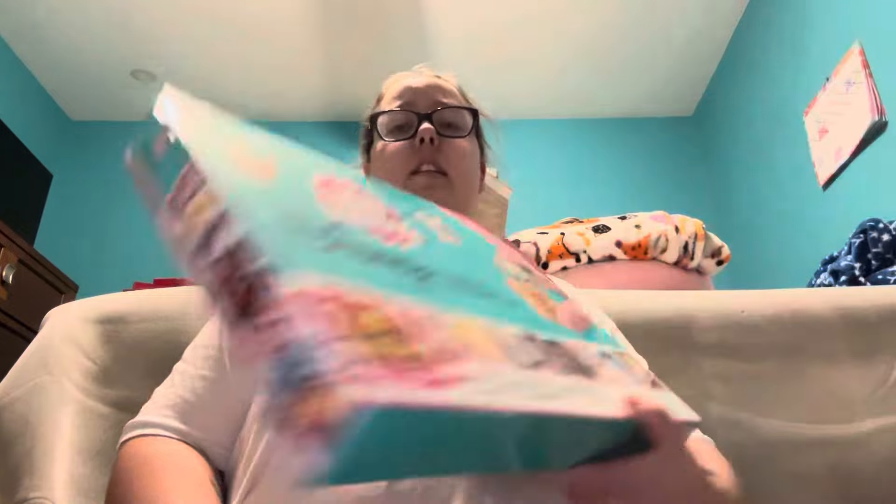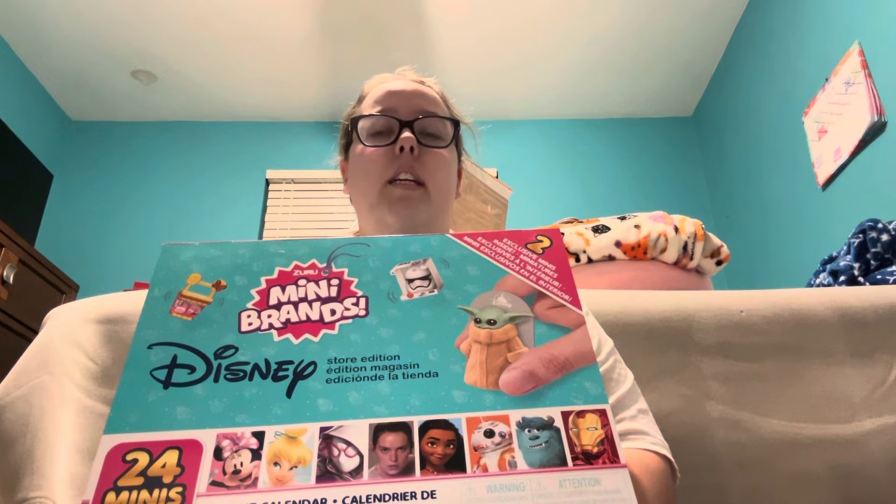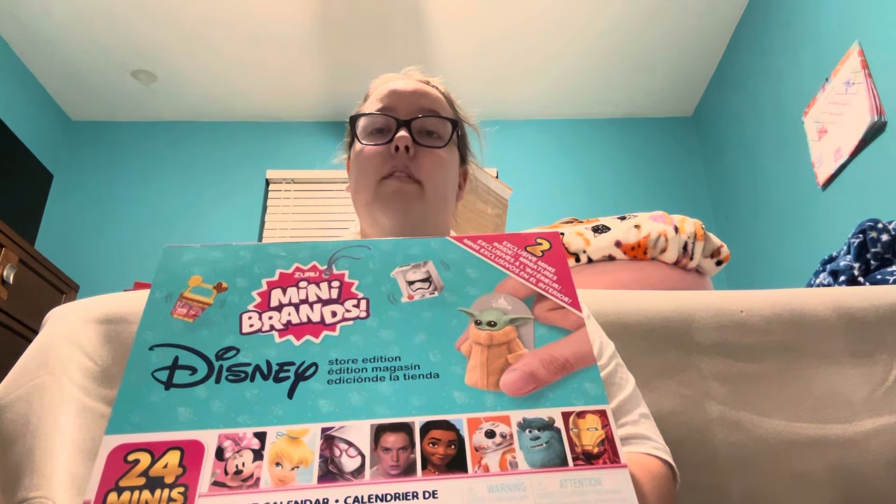But before we get started, I just wanted to tell you guys that this birthday countdown video series has been a lot of fun to film. Counting down the days till my 22nd birthday is a really special thing. So I'm just going to get started — I don't want the intro to be too long. I'm going to open up day six of my Disney mini brands advent calendar and show you what I get inside.